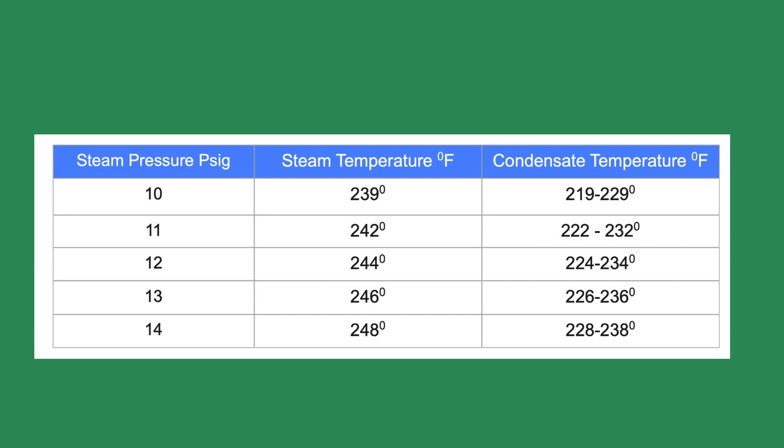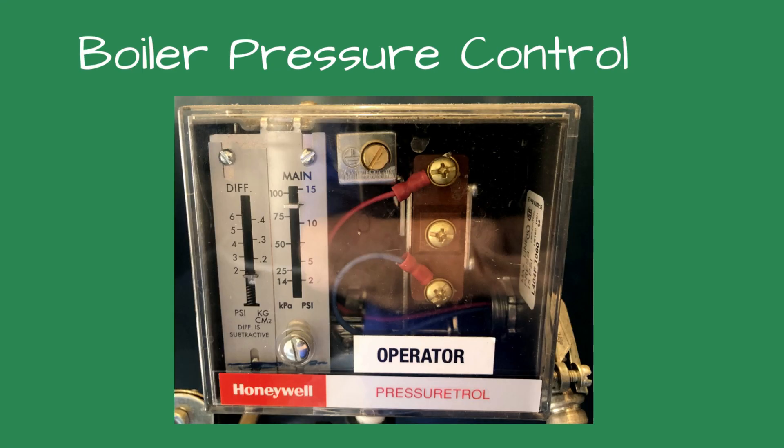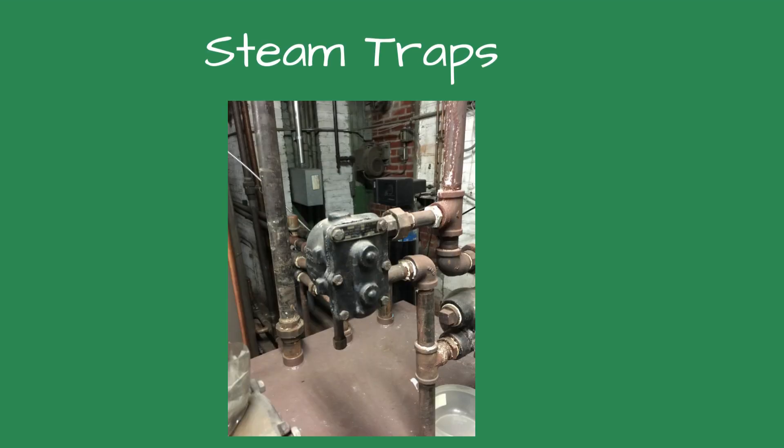Based on the temperature of the condensate and the flash steam coming from the boiler feed tank vent, I suspected one or more of the traps were leaking. The steam pressure setting for the boiler was between 12 and 14 PSI — typical for a brewery steam boiler. At these pressures, the steam temperature is between 244 and 248 degrees Fahrenheit. The condensate temperature is between 10 and 20 degrees cooler than the steam temperature.